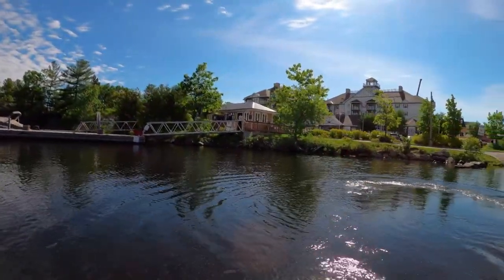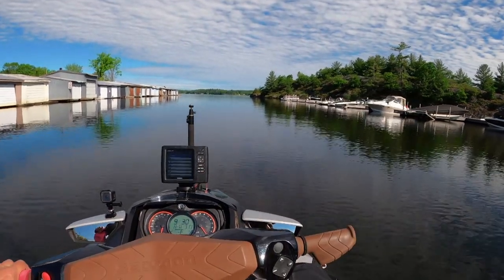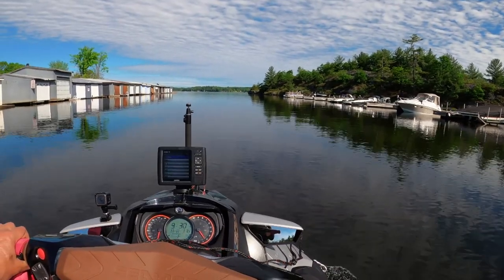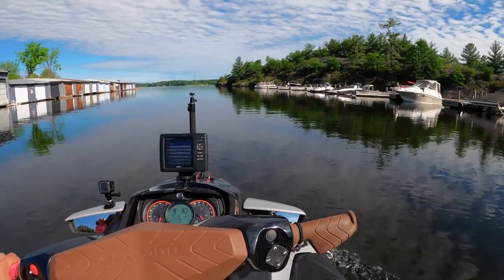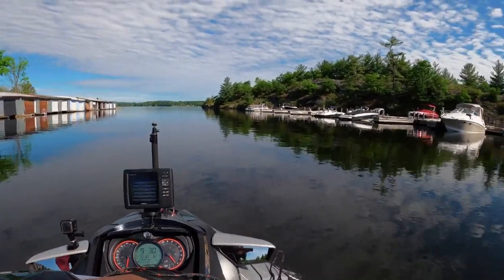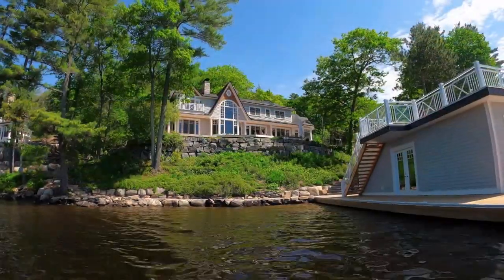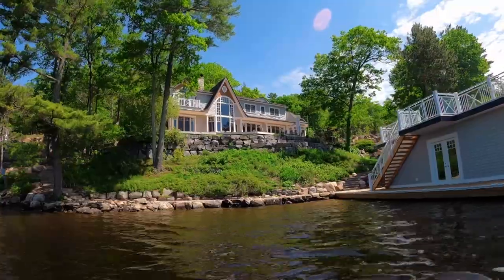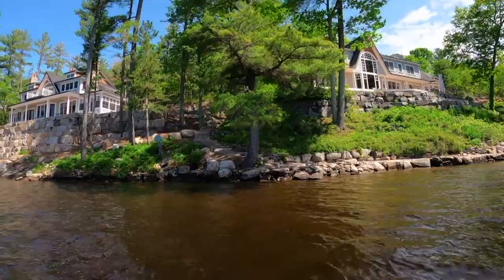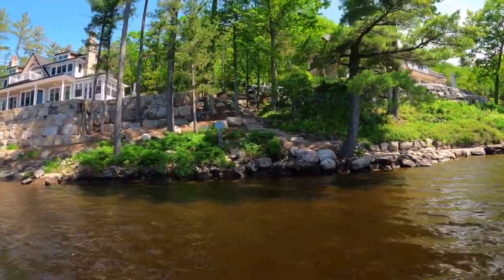Beautiful morning here in Gravenhurst. It took me about an hour and a half or so to get up here from where I live — nice drive, traffic wasn't bad. Left at about 7:30 this morning, and by quarter after 9 or so I was here. It's a fairly big body of water. This is probably what you would call the ritzy area of Southern Ontario in terms of cottage country — Lake Muskoka, Lake Rosseau, Lake Joseph. All of those lakes are where the multi-million dollar properties are, many passed down through four generations.